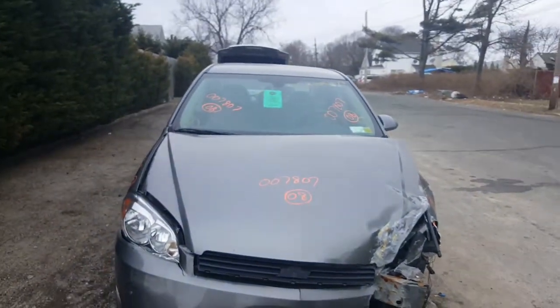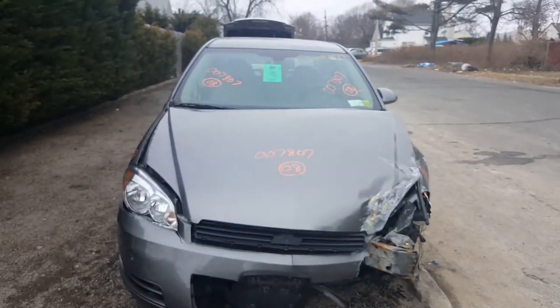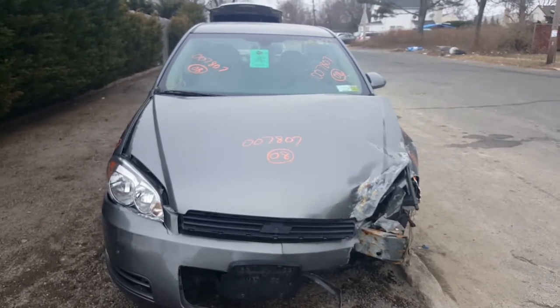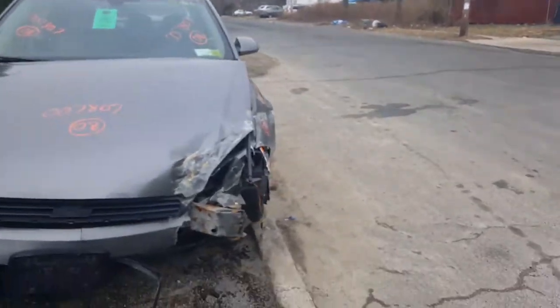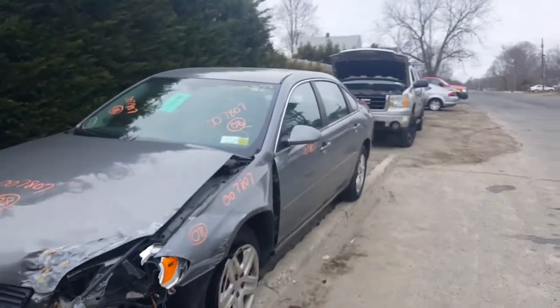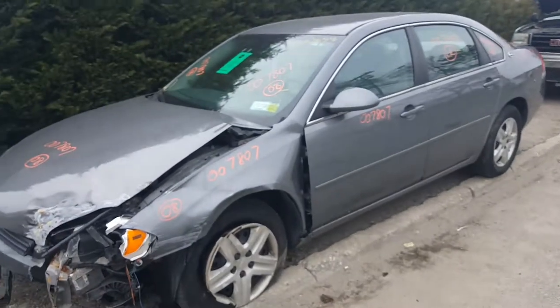Lewis the rival: 2008 Impala LS, 3.5 automatic, front wheel drive, stock number 7807. As you can see, the car was hit on the left front, took out most of the front. The rest of the car is in fairly decent shape.